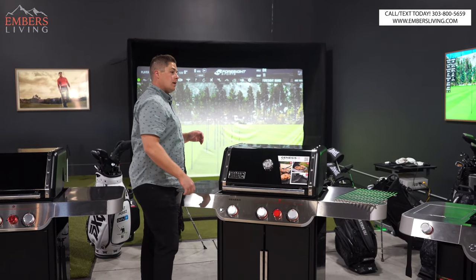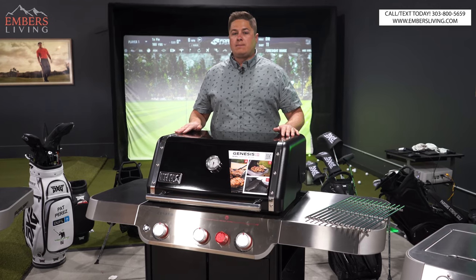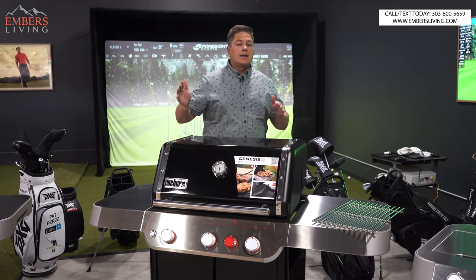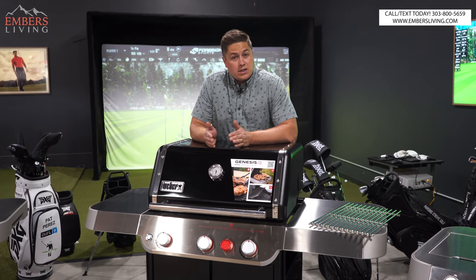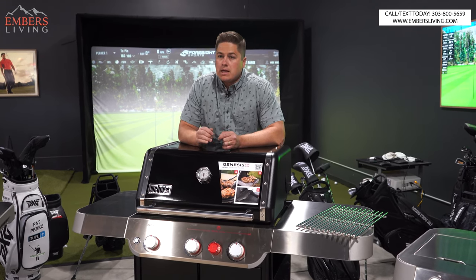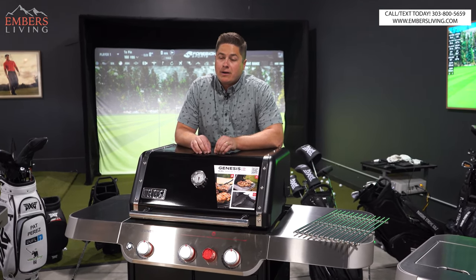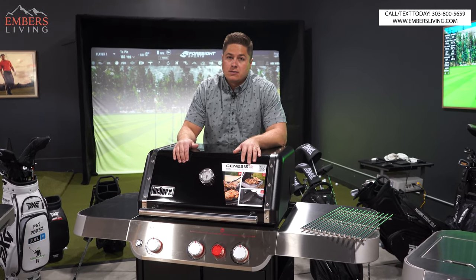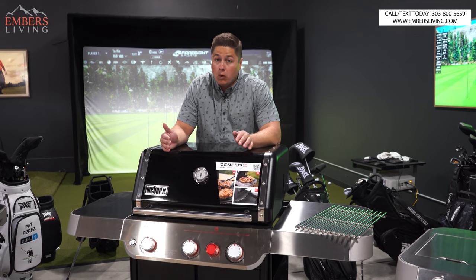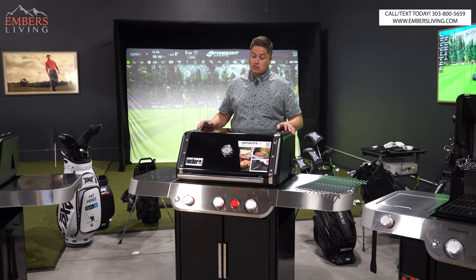That particular SKU is only available in this Weber model. This is actually one of my favorites because as of the point of this video, this is the only Genesis under $1,000. At that under-$1,000 price point, I'm doing some versus videos against competitors, and I don't know if you'll find a better American-made grill under $1,000 than this SKU right here. That's a big statement, but I think there are a lot of better grills out there for a few hundred bucks more. But if over a thousand is a deal breaker and you want a grill made in the United States, it's a tough grill to beat.